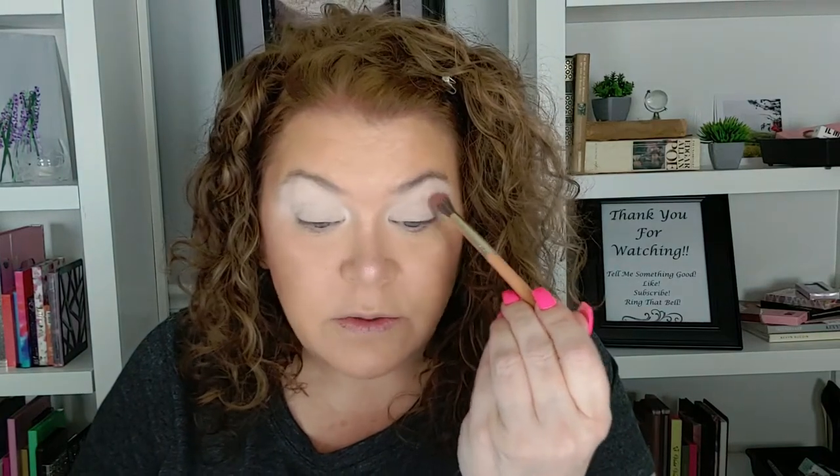I'm going to go into this rose shade right here and put that in my transition area. I hope everyone had an amazing week — tell me something good that happened to you this week.